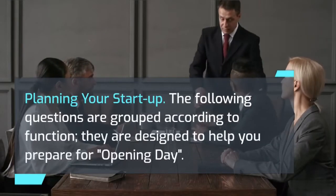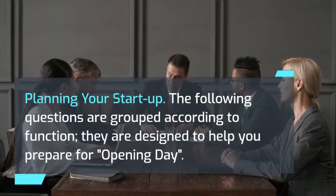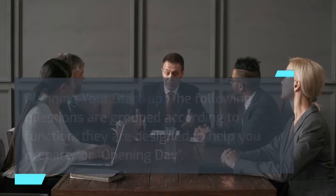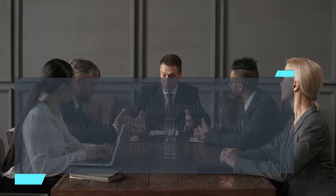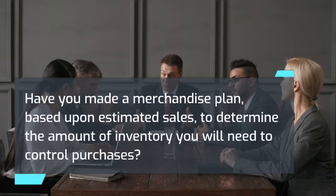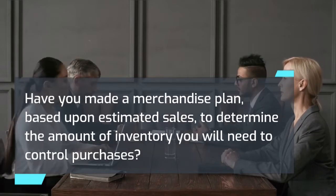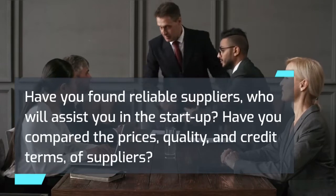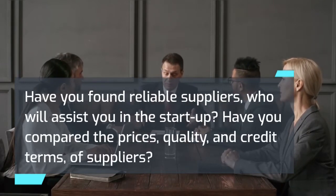Planning your startup: the following questions are designed to help you prepare for opening day. Merchandise: Have you decided what items you will sell or produce, or what services you will provide? Have you made a merchandise plan based on estimated sales to determine the amount of inventory needed to control purchases? Have you found reliable suppliers who will assist you in the startup? Have you compared the prices, quality, and credit terms of suppliers?